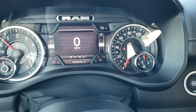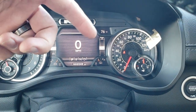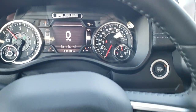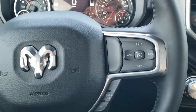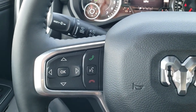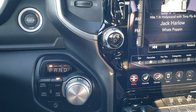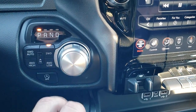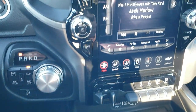Inside you can see the 7 inch LCD display with digital speedometer, compass, and outside temperature. You get the heated leather-wrap steering wheel with cruise controls and gear selector on the right, and Bluetooth and information center controls on the left. Push button start, 8 speed automatic transmission, push button 4 wheel drive, and start-stop capability — which you can turn off if you don't like it.